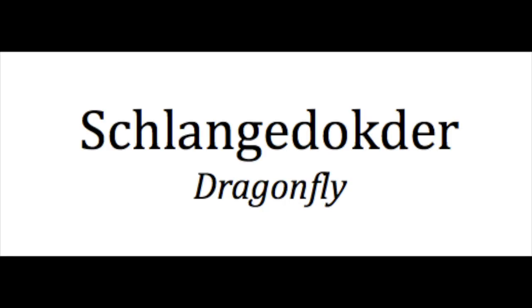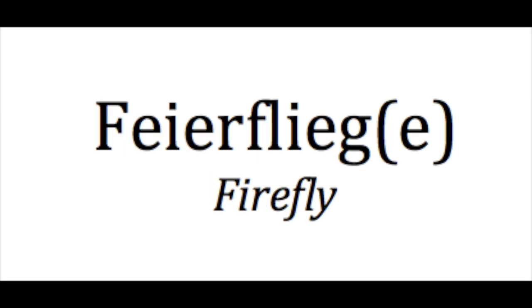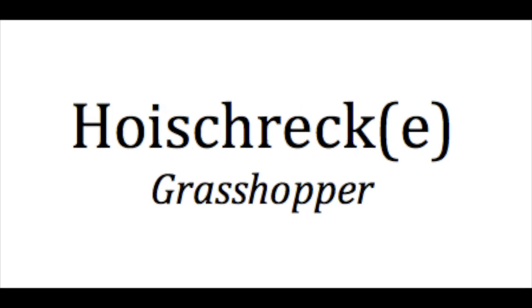Dragonfly — schlangedoctor. Schlangedoctor. I like that word. And that's also the plural, so a schlangedoctor, zwey schlangedoctor. The word for firefly or lightning bug is firefleek. Firefleek. In the plural, firefleer. Firefleer. Grasshopper is hoy shrek. Hoy shrek. In the plural, hoy shreka. Hoy shreka.